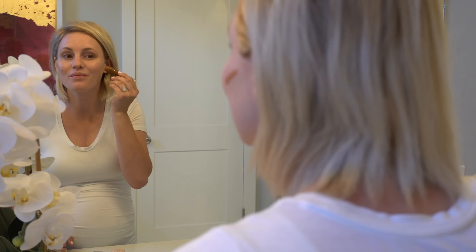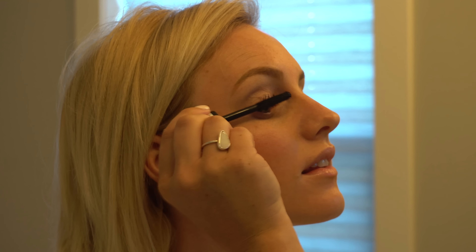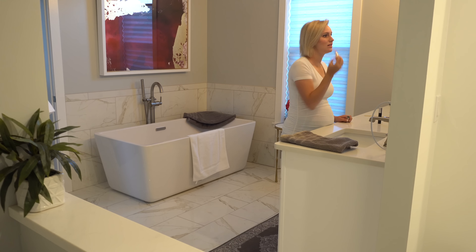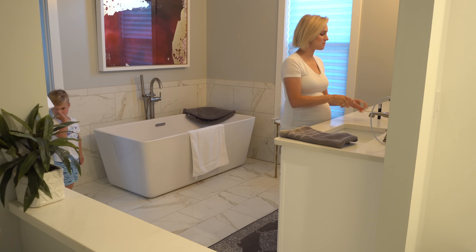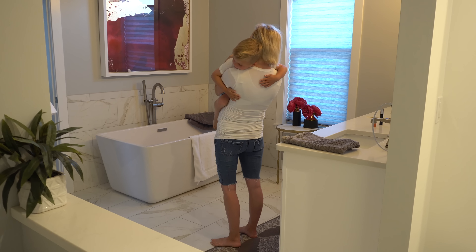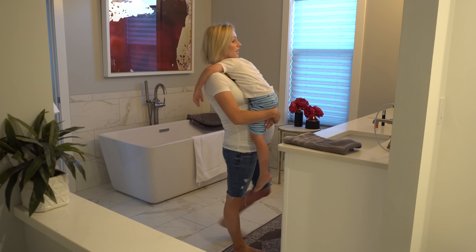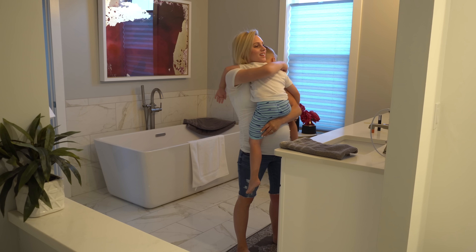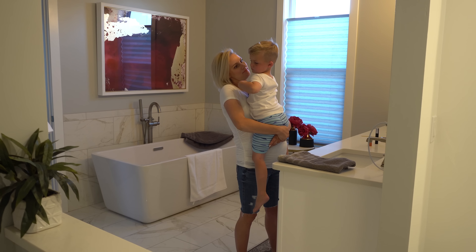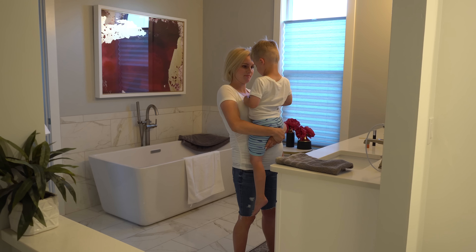Hello, everyone. Hello, I hear someone — good morning! How did you sleep? Good. How's Calvin, is he still asleep? He's still asleep. Wow, you guys slept in — good job. I was able to get ready. Did you dream? I don't remember. Maybe you didn't dream.